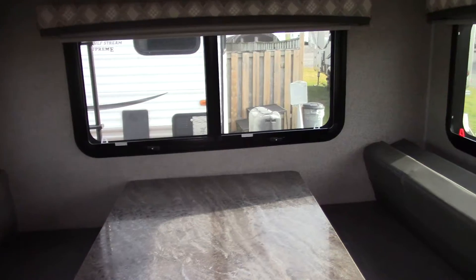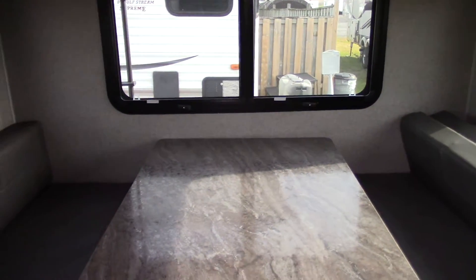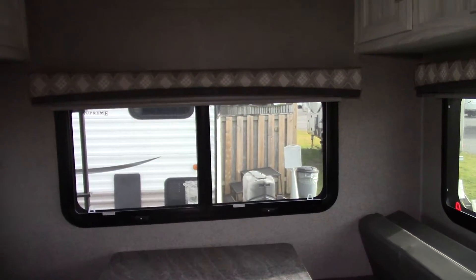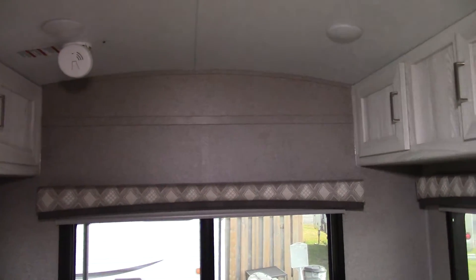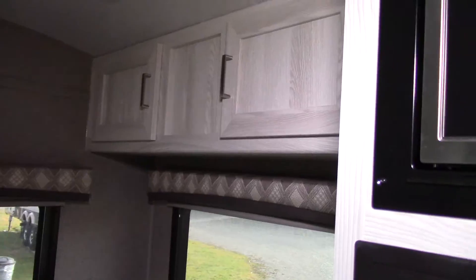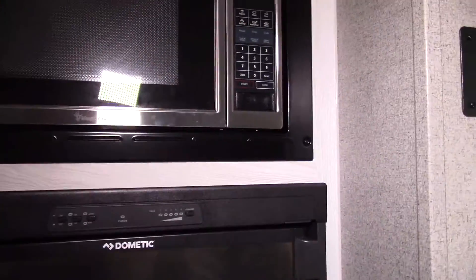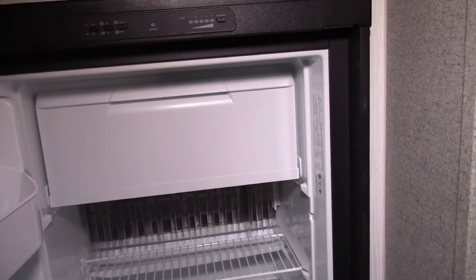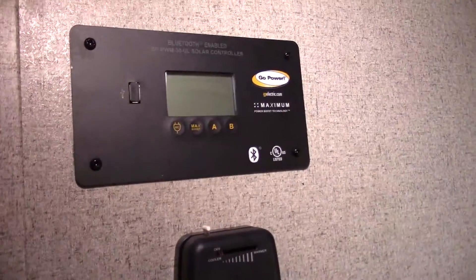There's also a pantry to the side with lots of room. A nice feature of this trailer is the rear dinette — it's a very large dinette that will seat at least four people and collapses down to make another queen-size bed, so this trailer will sleep four people. It does have a solar panel mounted on the roof to continuously trickle charge your battery.